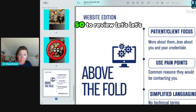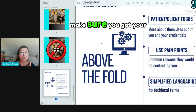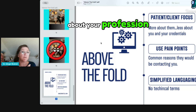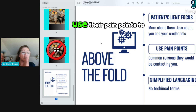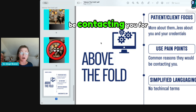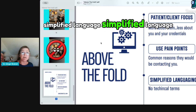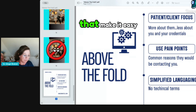To review — the website edition: make sure your important stuff is above the fold. Be patient and client focused. Don't teach them everything about your profession or give them a glossary. It's more about them, less about you. Use their pain points to connect — what common reasons would they be contacting you for, and what are you good at? Narrow it down to four. And always use simplified language — don't get technical, make it easy.